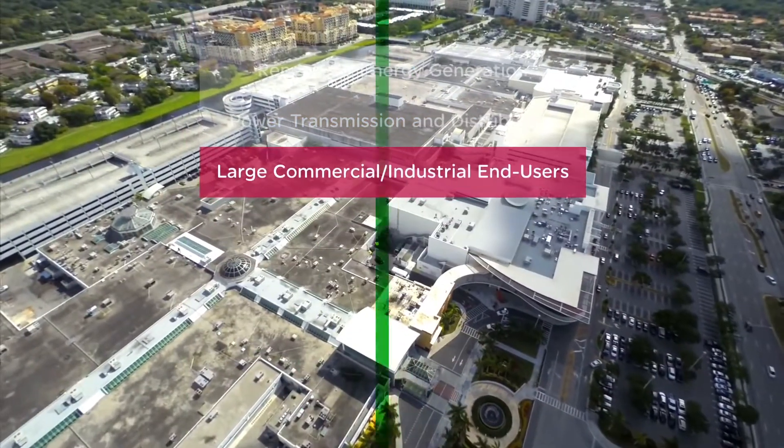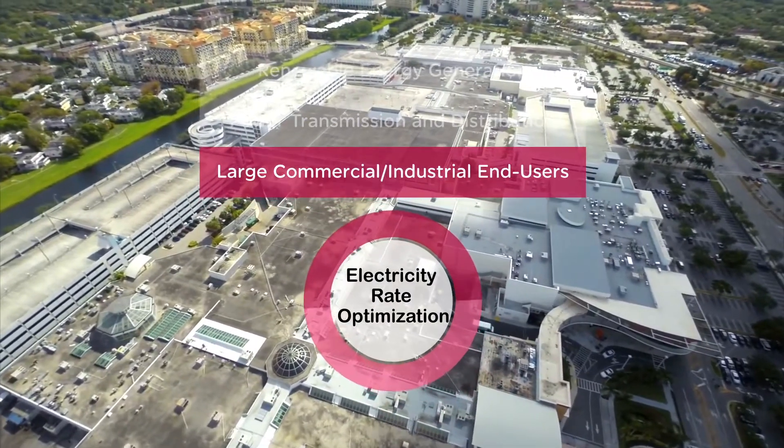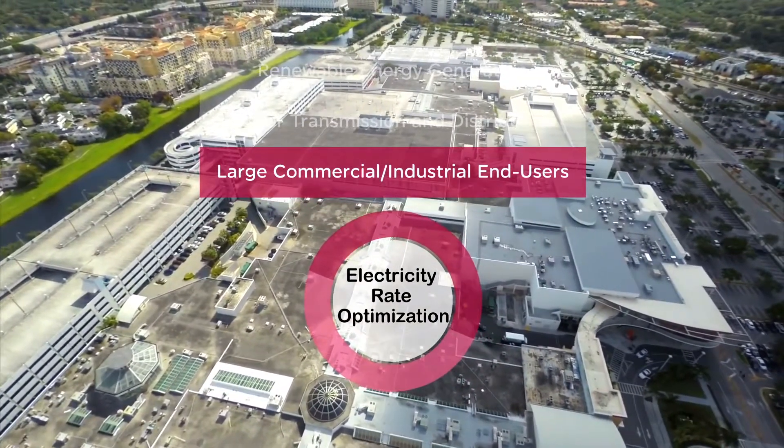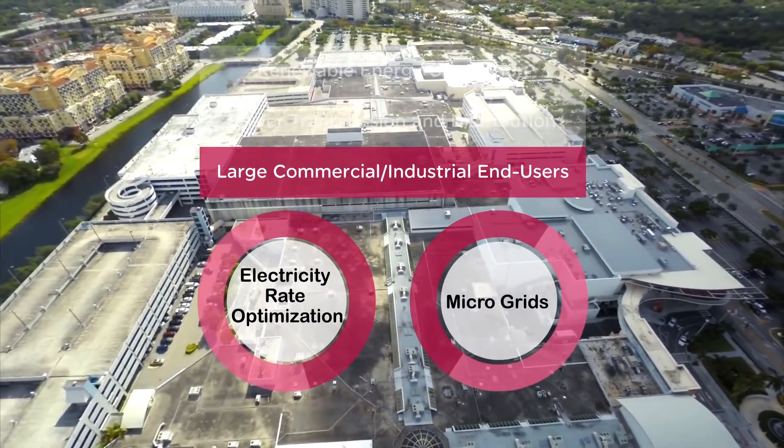For large commercial and industrial end users, electricity rate optimization can be achieved by storing energy when the rate is low and releasing it when the rate is high. Micro grids can use storage to support diesel abatement.